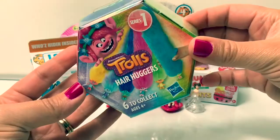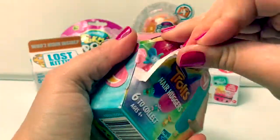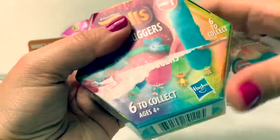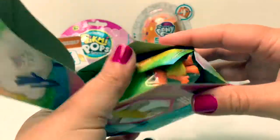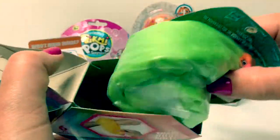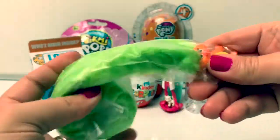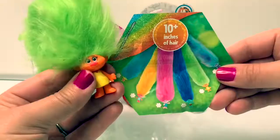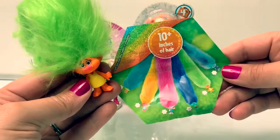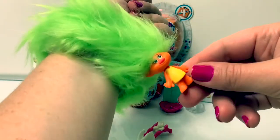Trolls hair huggers! Ooh, green hair! Green hair — 10 inches of hair! The hair snaps out and then on like a bracelet!